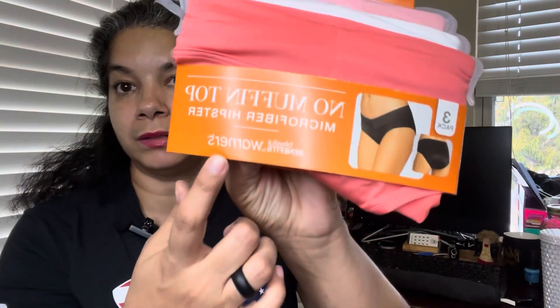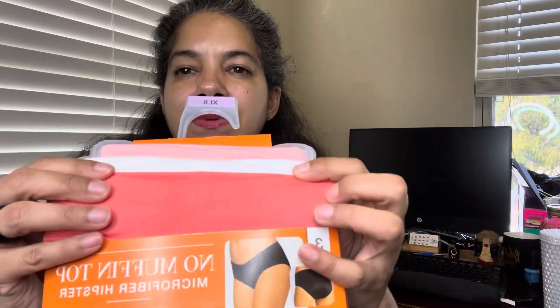I also found Warner's no-muffin-top panties. I bought these from Ross before and really like them. The fact that I found them for three dollars for a three-pack means I'm literally paying a dollar per pair. Warner's is always a plus for comfort. This pack comes in white, pink, and coral. It's a size nine, extra-extra-large, because I like my panties to be a little looser.